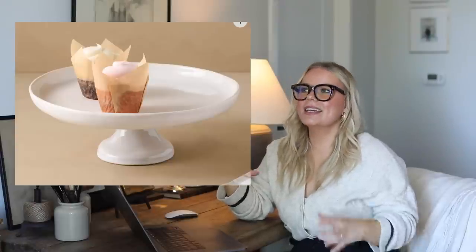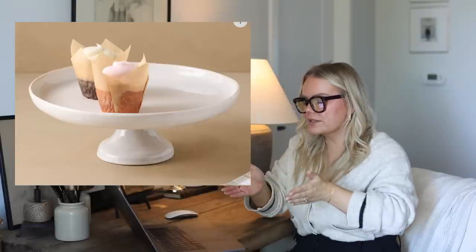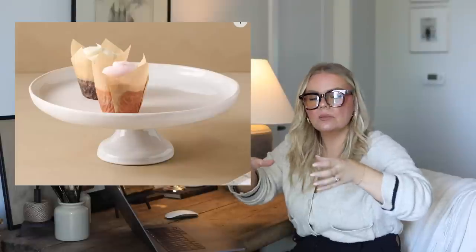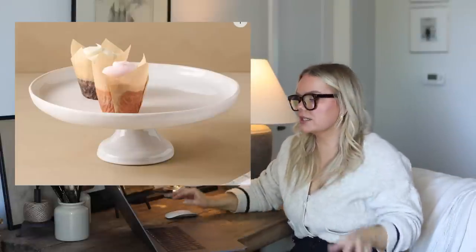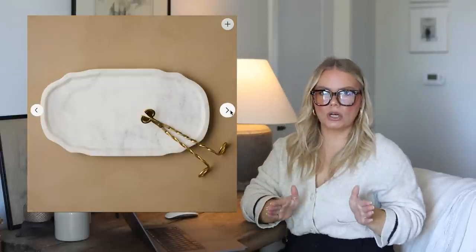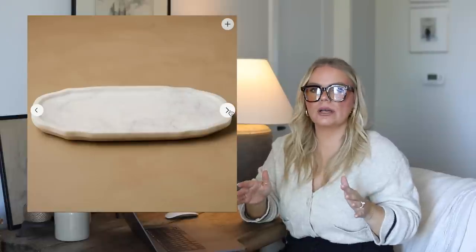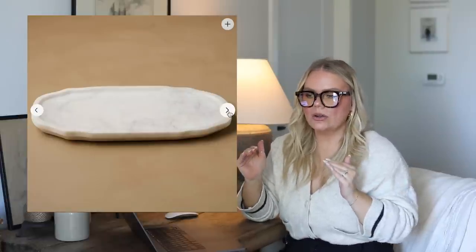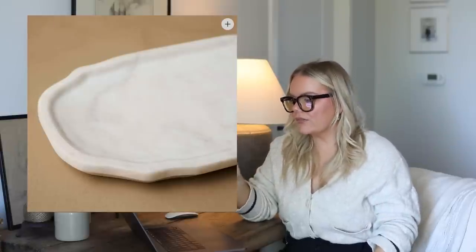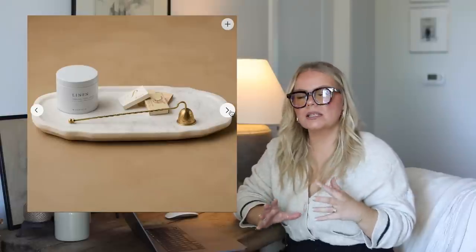This ceramic cake stand is nothing crazy, but it looks so simple while having so much detail — it's the curves in the stand and the curve up on the plate portion. Also this little marble tray: I love a bit of curves because it adds a lot of detail. I love a beautiful square marble tray too, with those straight lines, but adding in a curvy piece like this marble tray balances out the look and the space. I love that mixture of curvy and straight.